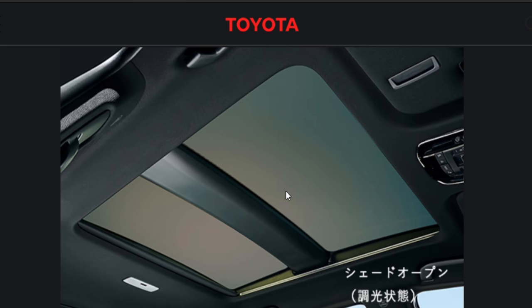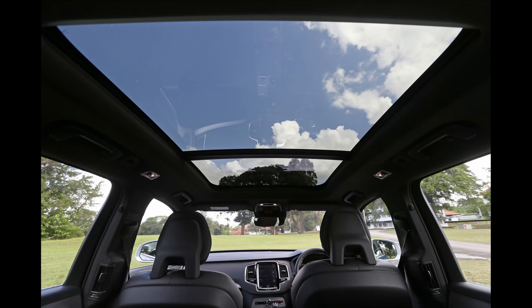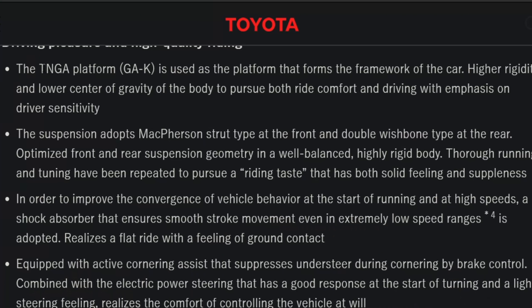There's a picture of that dimmable glass. This is something that bothers me a little bit with Toyota and Lexus products — they do offer quite a few panoramic roofs, but the huge bar in the middle, I know it's for rigidity and safety, but it really kills the experience of that full beautiful panoramic glass we see in a lot of competitors. The TNGA-K platform creates higher rigidity and lower center of gravity to pursue both ride comfort and driving with emphasis on driver sensitivity.